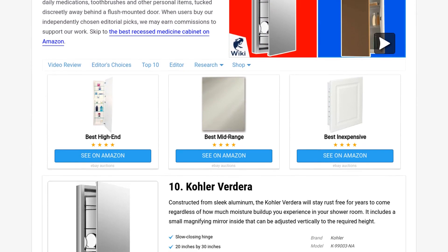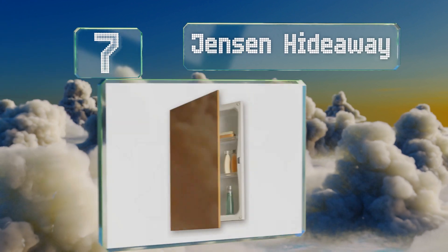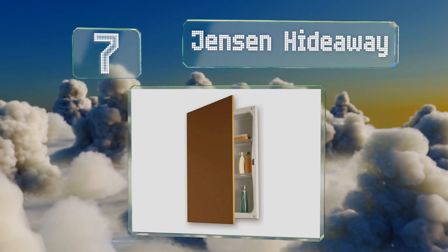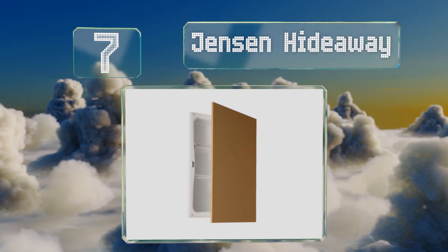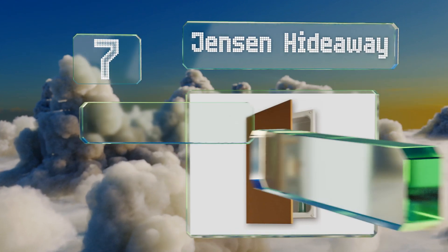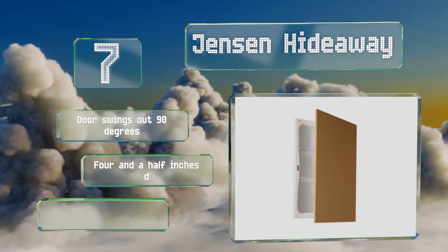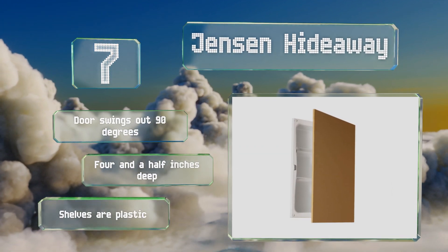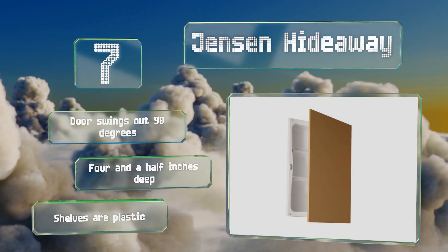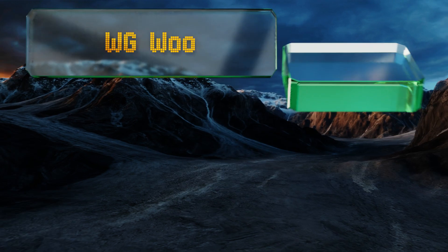At number seven, the Jensen Hideaway has a sturdy steel frame that can be nestled securely into any wall in your house and is easily painted to blend with its surroundings. It's fitted with a continuous piano hinge that opens smoothly and a strong magnetic latch to keep it closed. The door swings out 90 degrees and it's four and a half inches deep, but the shelves are plastic.